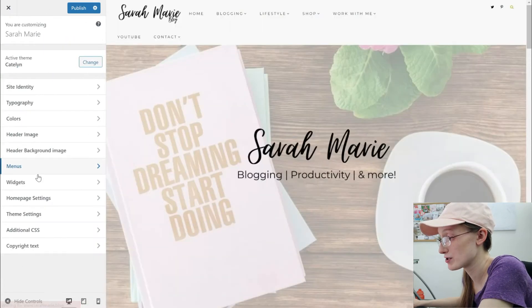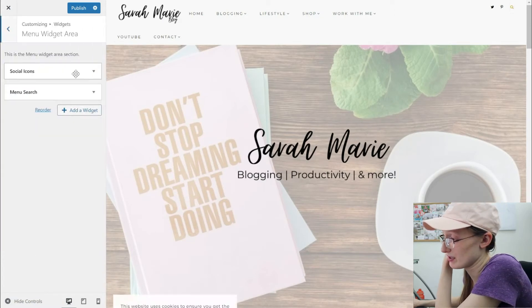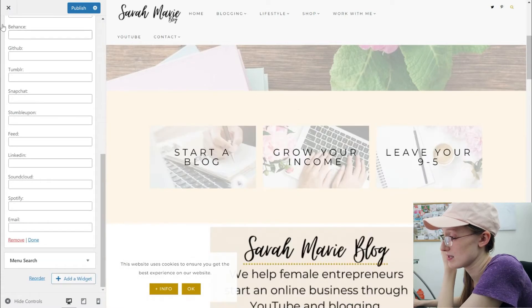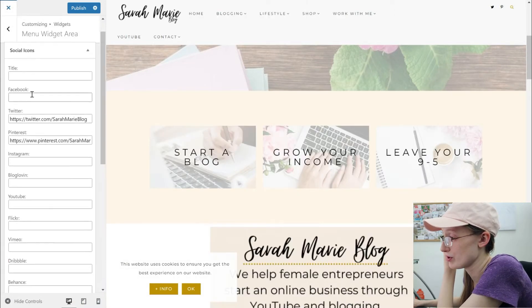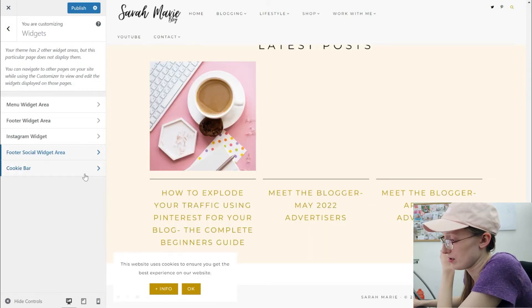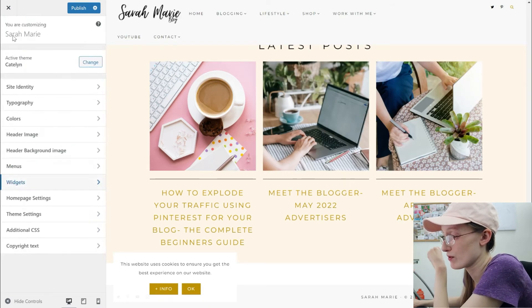In the Widgets section, it's a bit more of a confusing section, but it will show you all the different types of footers, headers, social areas, social icons, and the cookie bar. I wouldn't worry too much about that — your theme will tell you how to set that up.